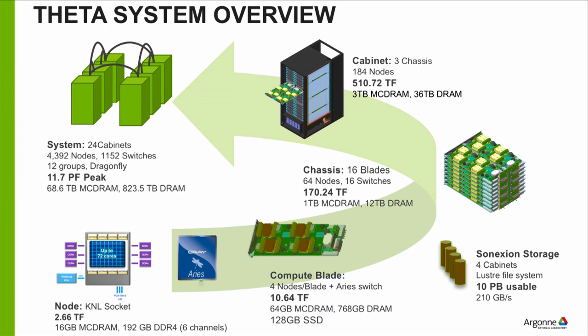If you take one of these chassis out, they have 16 blades. Each blade has four nodes on it — each of these little brown boxes represents a node. There are no fans, really no moving parts — it's all meant to be very reliable and compact. If you pop open one of these nodes, you'd see the Cray Aries chip that makes up a component of the network, and then the KNL itself.